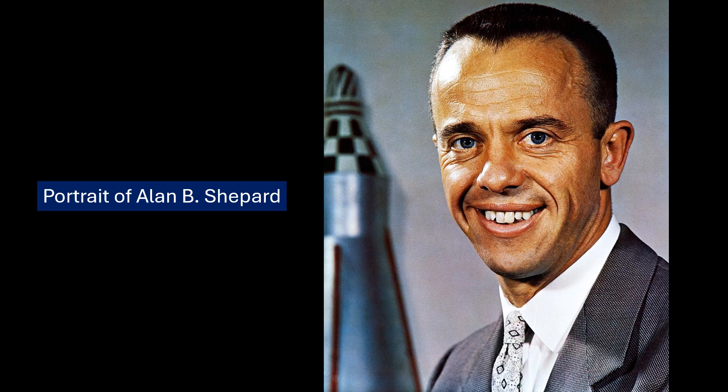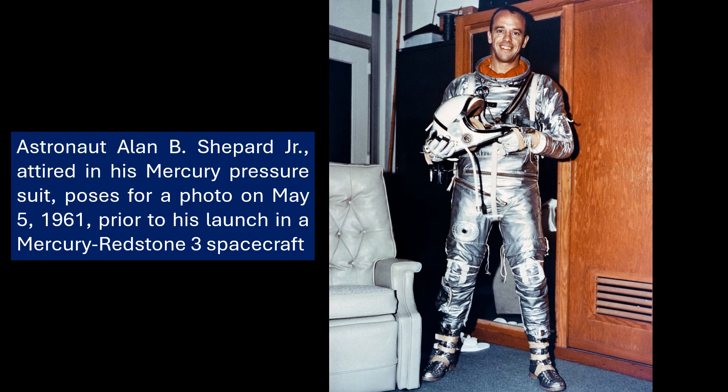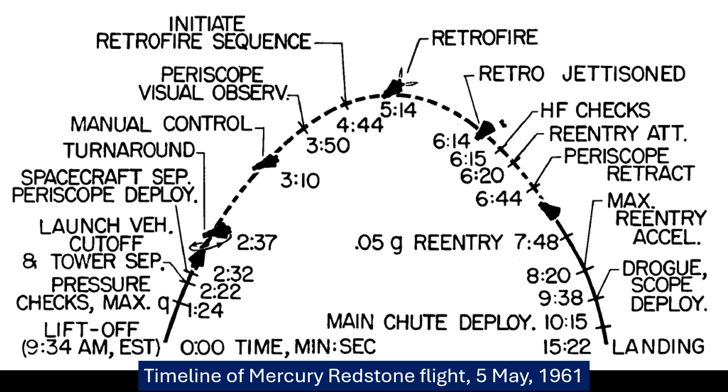All those delays meant Shepard was stuck in the capsule for quite a while before finally getting off the ground. He climbed into Freedom 7 at 5:15 a.m. Eastern Time; scheduled launch was 7:20 a.m. But those technical holds meant he was cooped up in that spacecraft for almost three hours. Imagine the willpower it took to sit there, waiting, strapped in, knowing the risks. Those early missions tested human endurance — monitoring Shepard during those delays gave them valuable data about the stress astronauts would face.